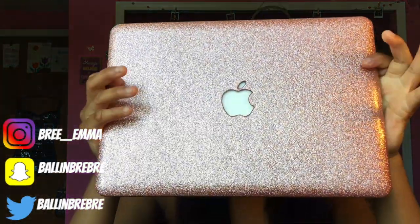What's up my beautiful people, it is Brie Emma and this video is going to be on my MacBook Pro. It is refurbished — I did tell you guys that I was gonna do a video on it.